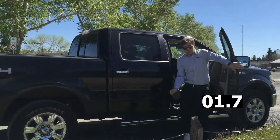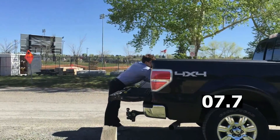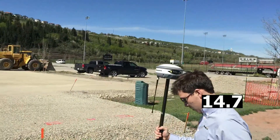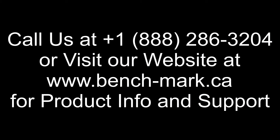Hey everyone, today we have David from Benchmark taking an S320 with the new Athena RTK engine from Hemisphere GNSS to show you how fast you can get out of your truck and start surveying. He's just going to grab the S320 out of the bed of the truck and head over to the point he wants to shoot. We'll just take a look in here at the receiver and we're fixed. If you have any questions or would like to see the S320 with the Athena engine in action, give us a call at 1-888-286-3204 or visit our website at www.bench-mark.ca. Thank you.